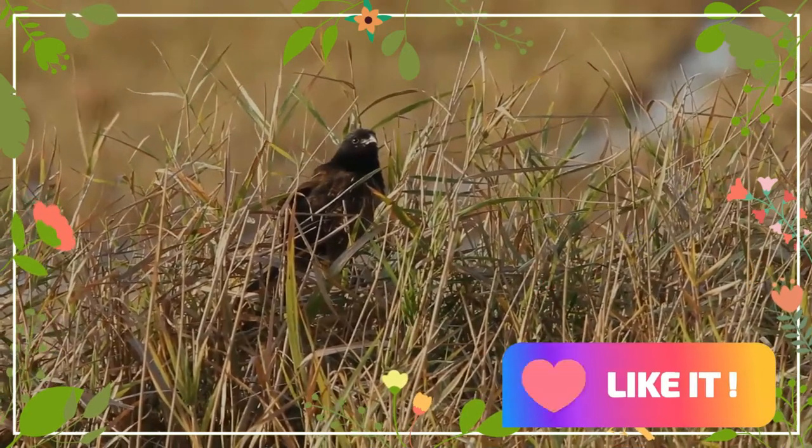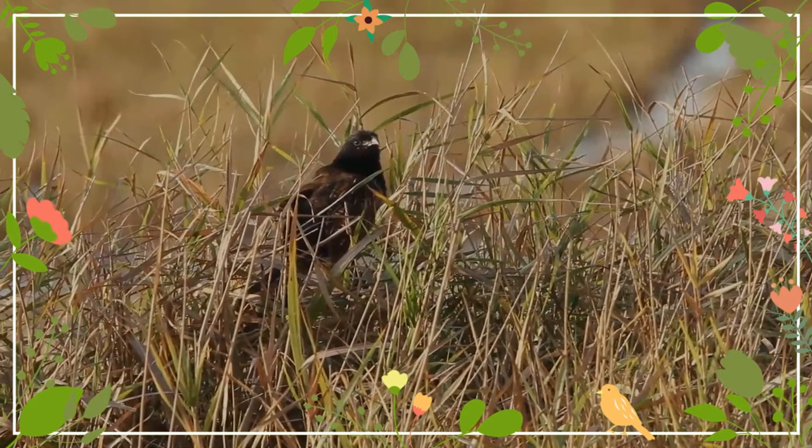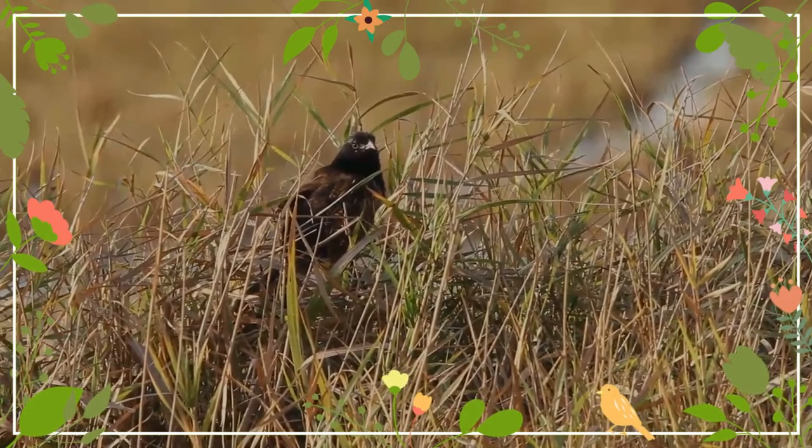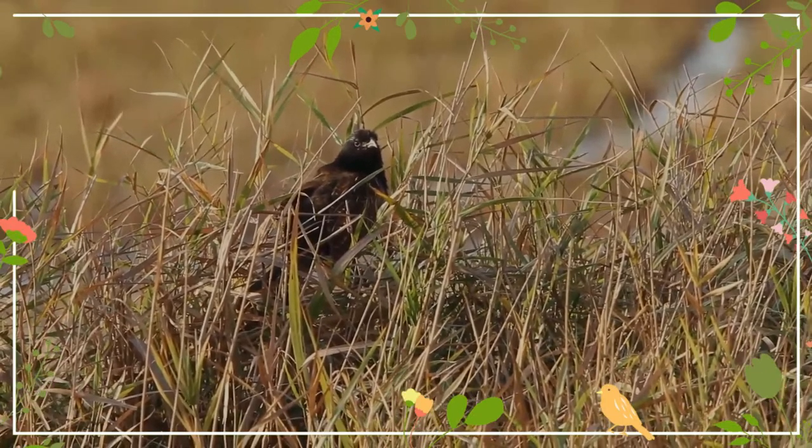The habitat in which it is found is often marshy land with grass and tree cover. It is distinguished by its smaller size, less prominent bill, and pale shaft streaks on the feathers of the head and back.